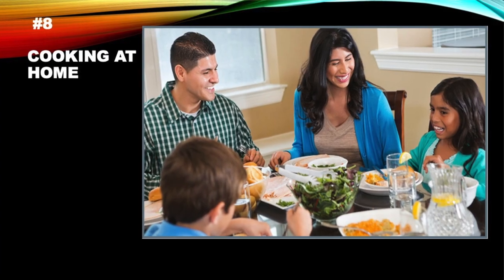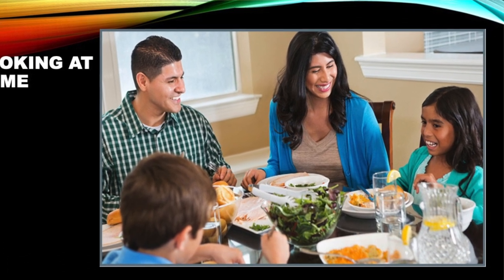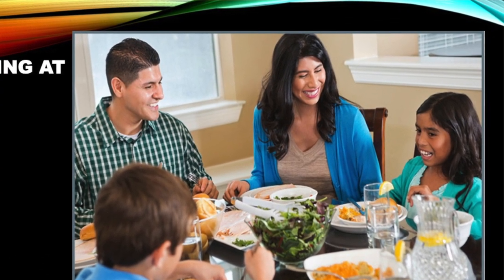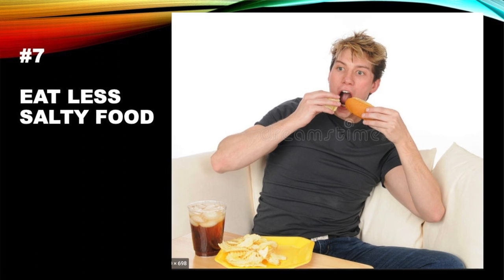Number 8: cook at home. Obviously, if you cook at home you have control over the ingredients. Instead of salt, you can use spices, herbs, and even salt substitutes.